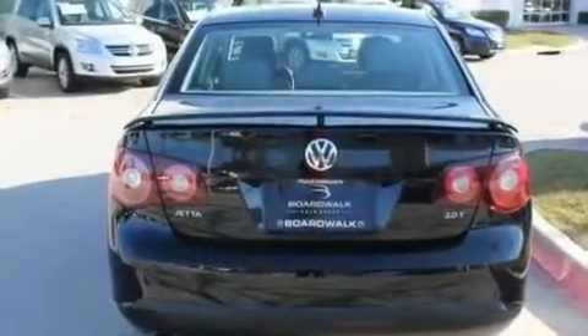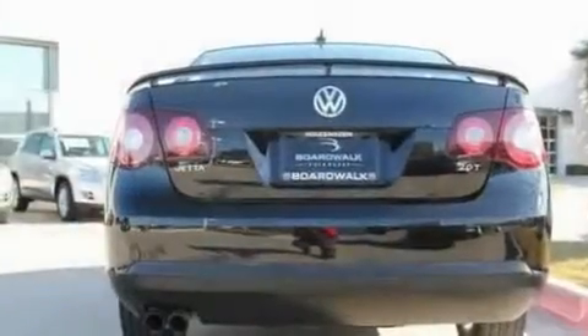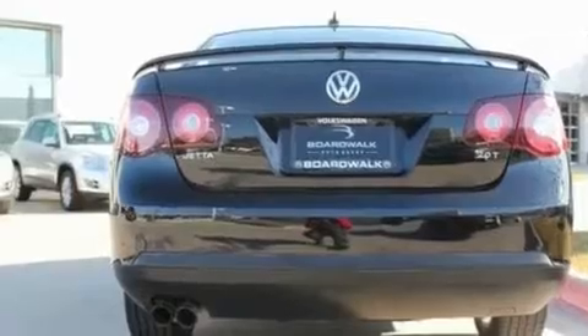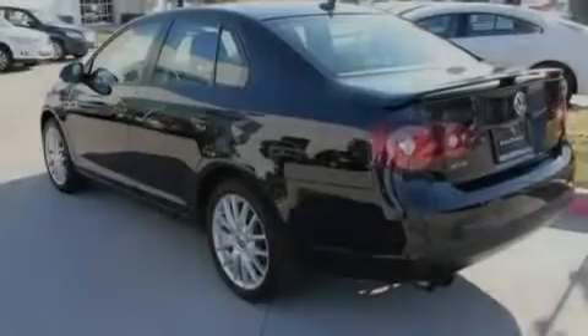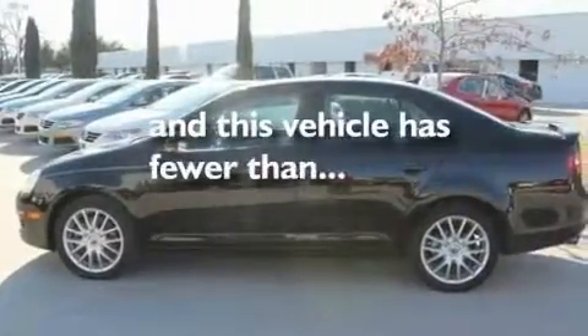Its top features include a sunroof, heated seats, cruise control, a premium audio system, a leather-wrapped steering wheel, a turbocharger, heated washer fluid, a low tire pressure indicator, air conditioning, and this vehicle has less than 36,000 miles.